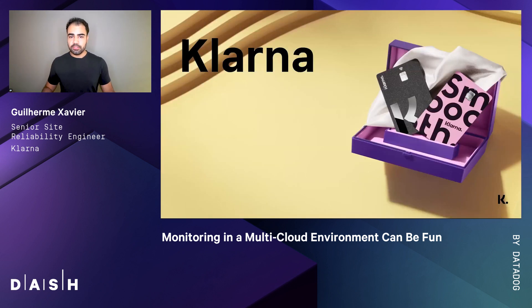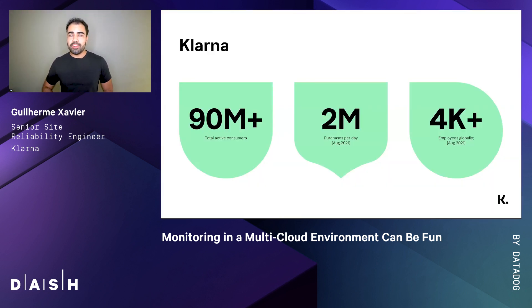First, what is Klarna? Let's talk numbers. With over 90 million global active users and 2 million transactions a day, Klarna is meeting the changing demands of consumers who want to shop, pay and bank on one intuitive platform.